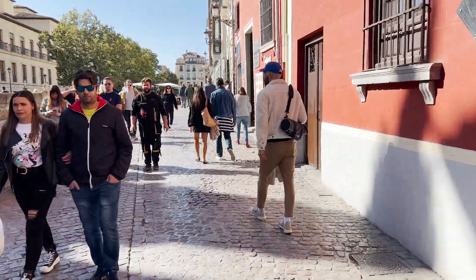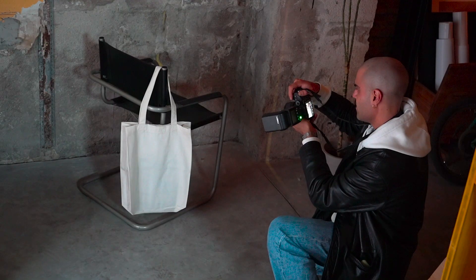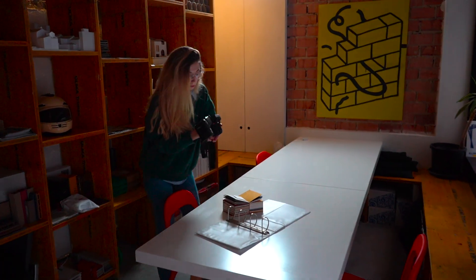I never thought I was going to be walking on the street and looking at things and thinking, wow, this can be a mockup. Wow, also that can be a mockup.